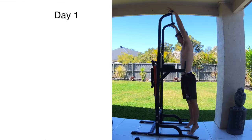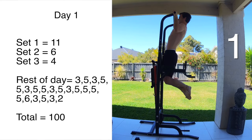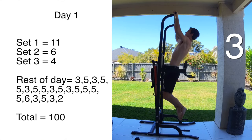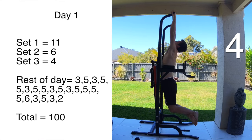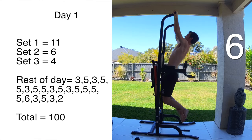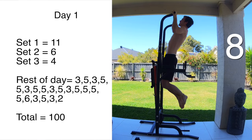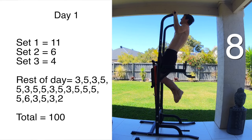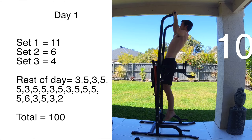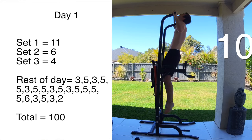Getting straight into day one, my first set I got 11 reps, then a three-minute rest, then six reps in the second set, and four reps in the third set. All three sets had a three-minute rest in between. The rest of the day I just smashed out three to five reps — I could do five pretty easily with at least a 20-minute rest. That's what I did to get the total of 100. I'll just show the main first, second, and third set numbers in the following footage, because otherwise there are too many numbers to deal with.